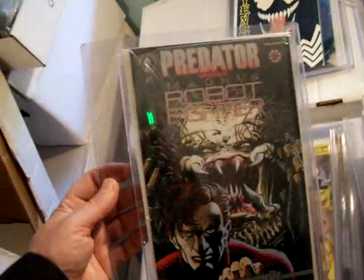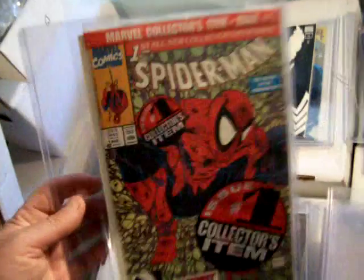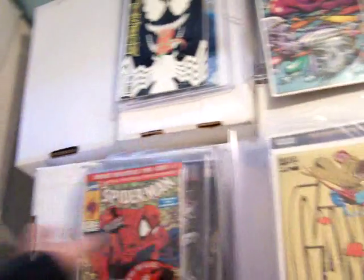Platinum Predator versus Magnus Robot Fighter number one. Here's a never-before-out-of-the-publisher-bag Spider-Man number one by McFarlane. You had to send away to get these. It comes with a certificate of authenticity usually.